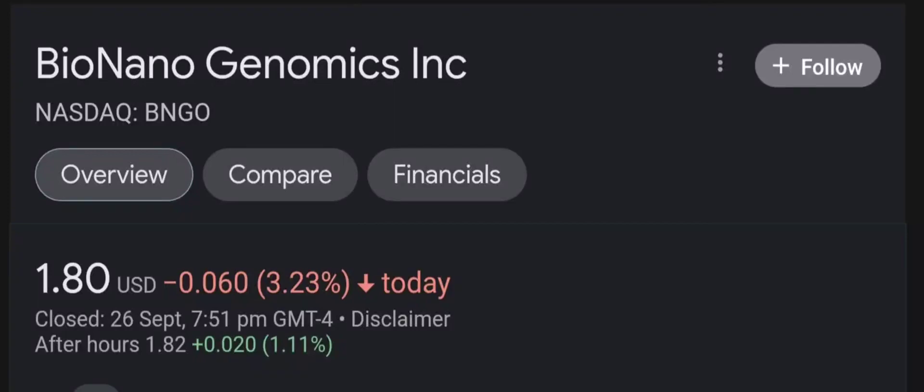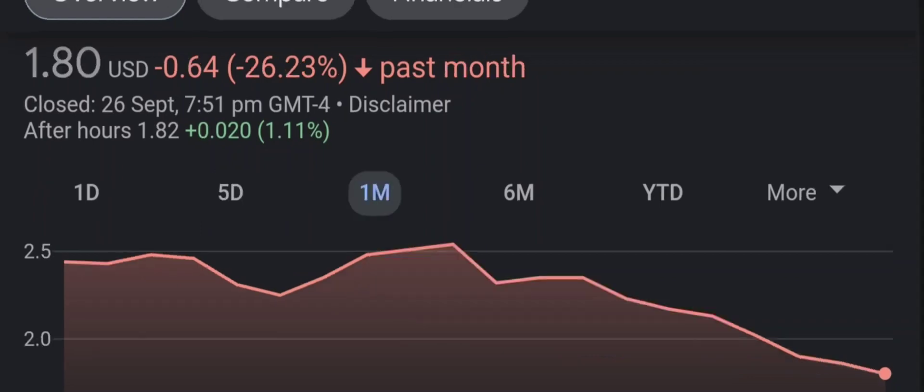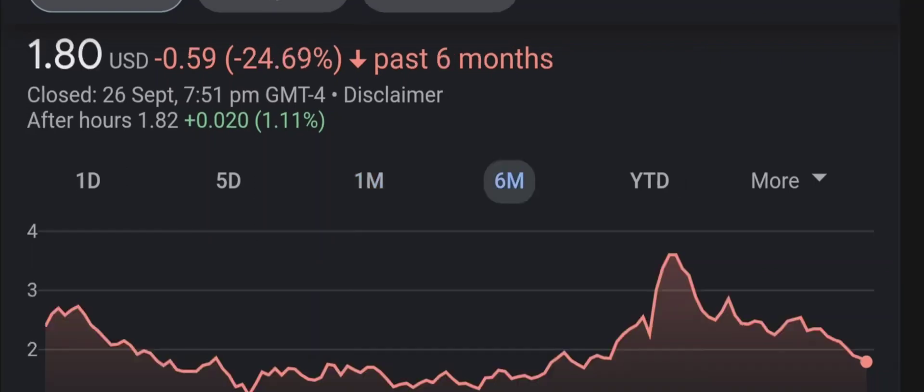Hello guys, welcome back to our YouTube channel. I'm here to bring you financial news that you can use. In this video I'm going to do an update stock analysis on Bio Nano Genomics. I'm going to go over a summary of the company, its product offerings, recent headline news, financial analysis and projections, and give my buy, hold, or sell recommendation for both short-term and long-term growth investors.